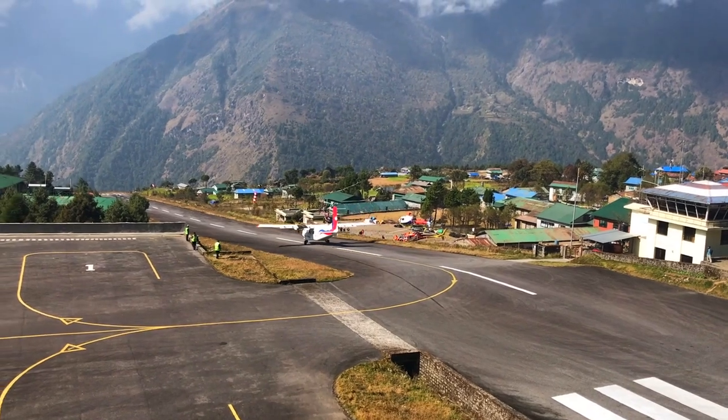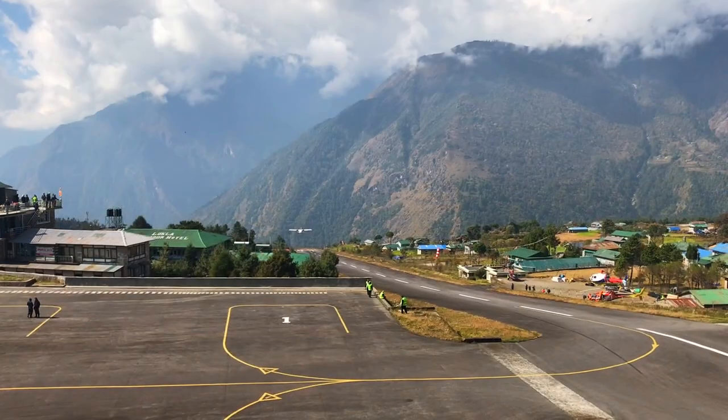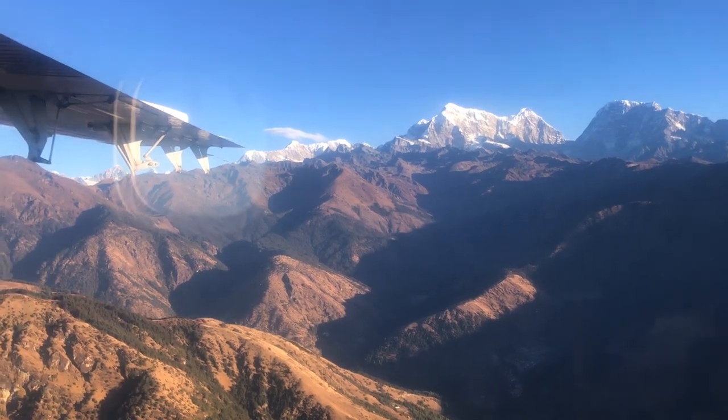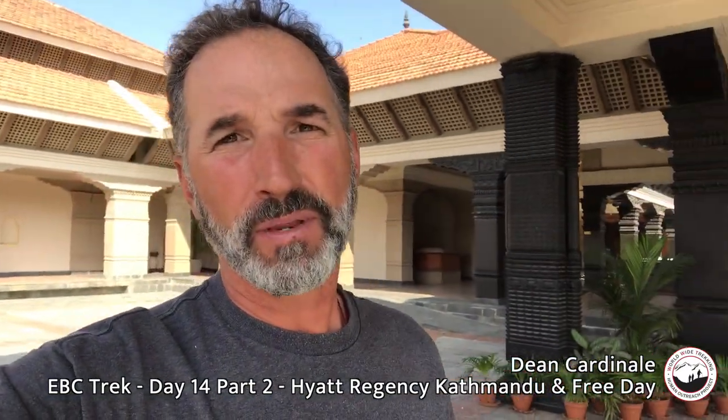We fly back to Kathmandu from Lukla — about 35 minutes on a twin otter plane. We leave Lukla Airport and land in Kathmandu, usually quite early in the morning.